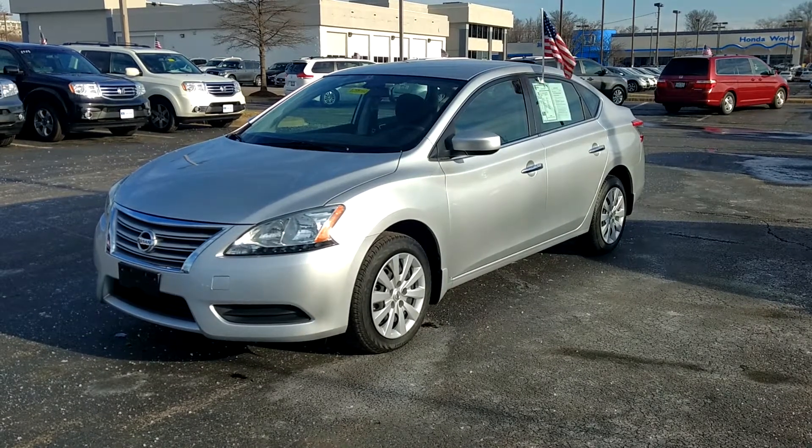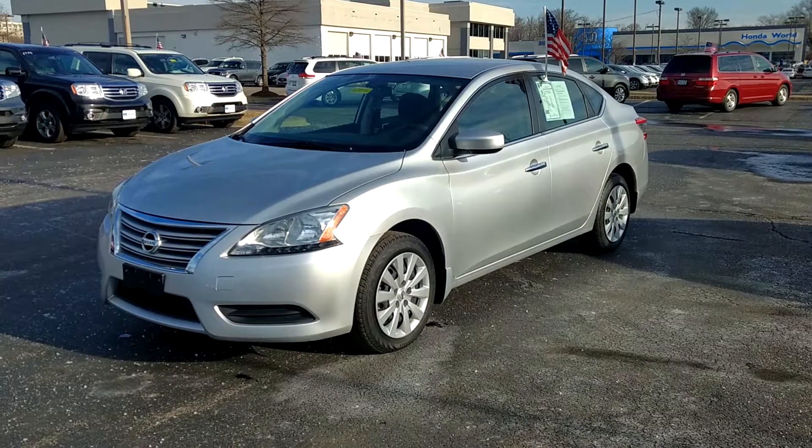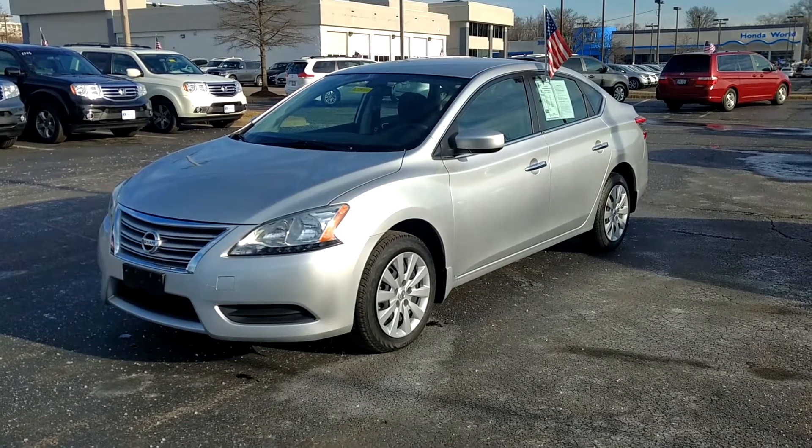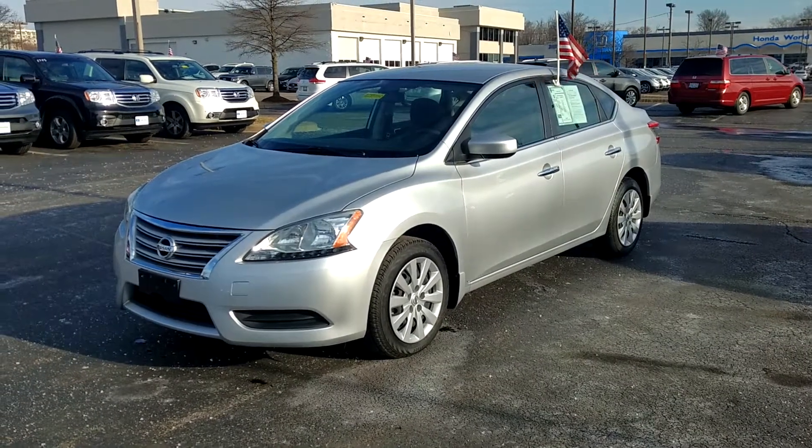I have a 2015 Nissan Sentra S. I don't know if this is something you'd be interested in. I know we test drove a Toyota yesterday, but this is a real low mileage vehicle — 26,000 miles.